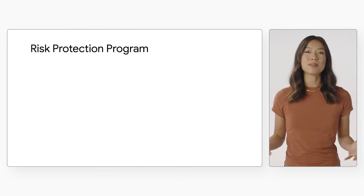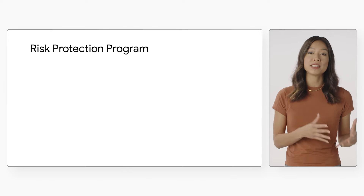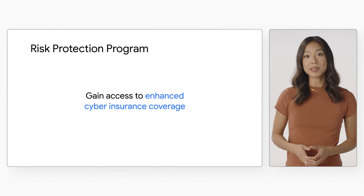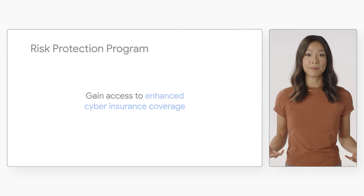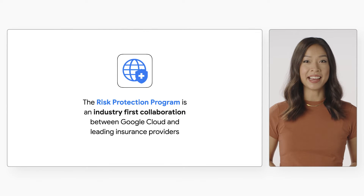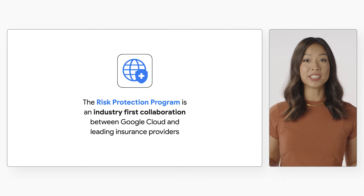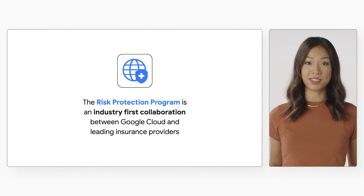So you might be wondering, how can you protect your organization with these constraints? Google has been working to help organizations better manage their cyber risk through the risk protection program. We developed it to help organizations gain access to enhanced cyber insurance coverage. Google is in a position to help set industry standards for security that can then be directly linked to insurance coverage, and Google's relationships with insurance carriers globally also allows us to drive better solutions for customers.